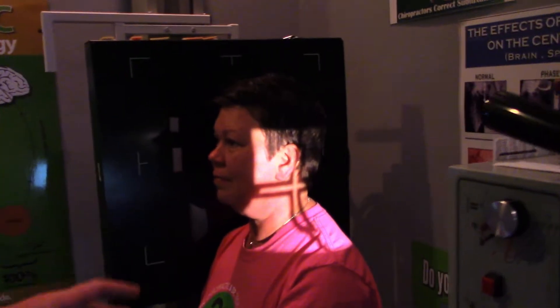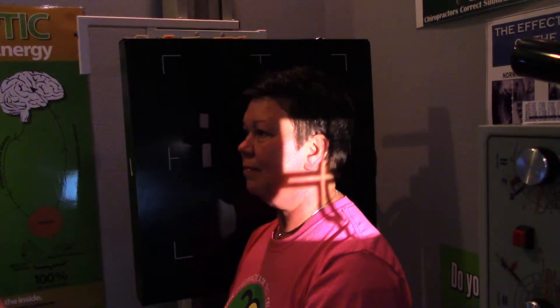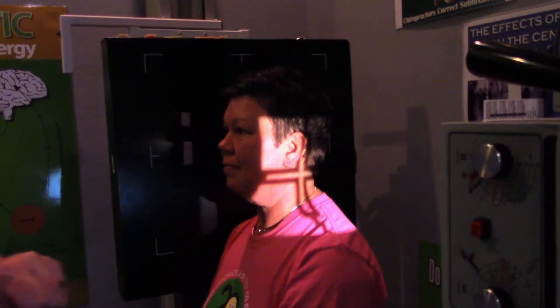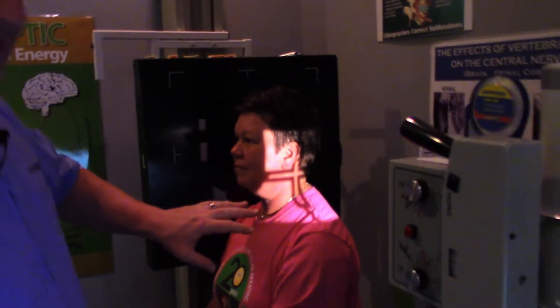There are a lot of chiropractors who do not x-ray, but I like to take a look under the hood — especially if people have had surgeries, they've had traumas, there's degeneration, they're having neurological issues, or they've had a family history of issues. I like to see what we're doing inside here.